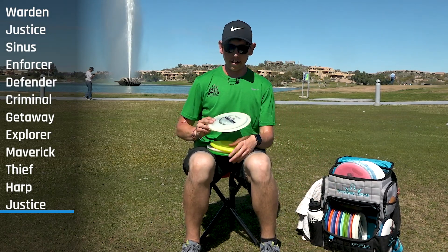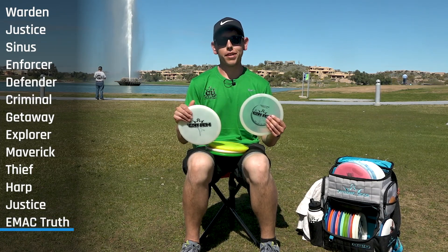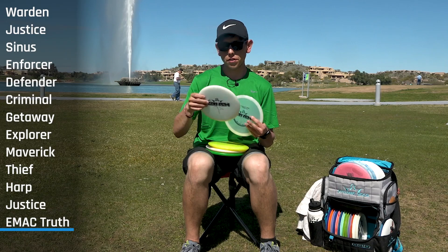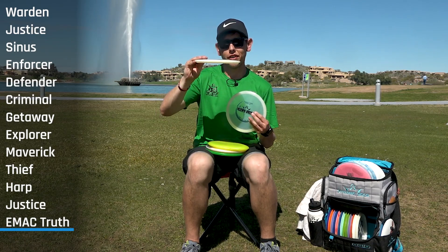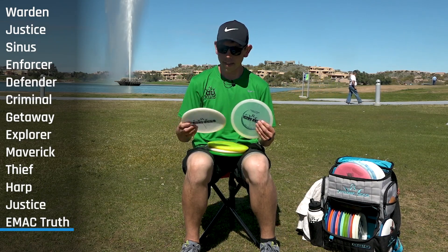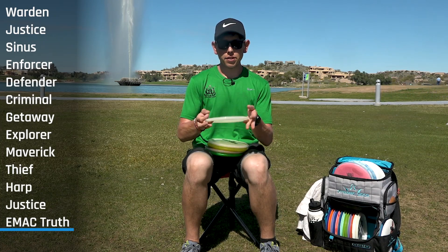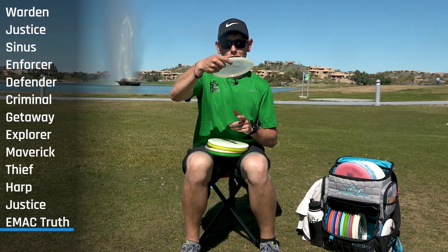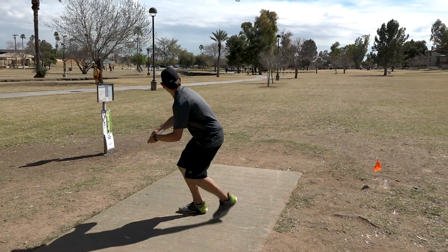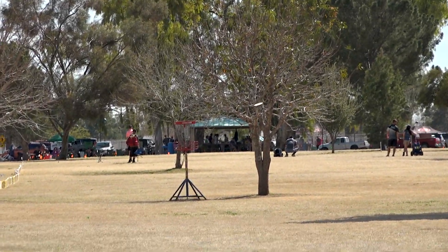My next mid ranges are the EMAC Truths — my favorite mid ranges right now. The straighter one can hyzer flip and go about 350 feet straight, then finish left. For windier conditions I bust out the EMAC Moonshine Truth, which is a little domed and more overstable — I can control the angle and it still comes out. I recently put this in the bag and I'm already a huge fan. I think I hit a home run with these two.